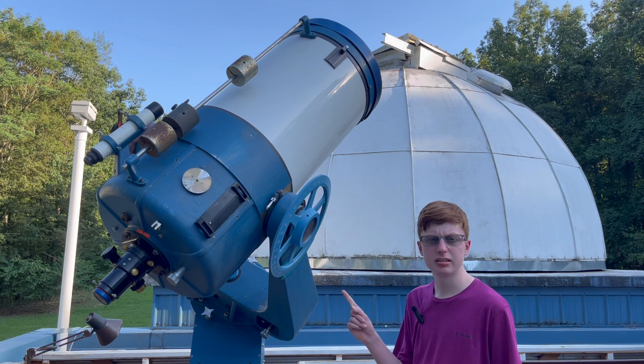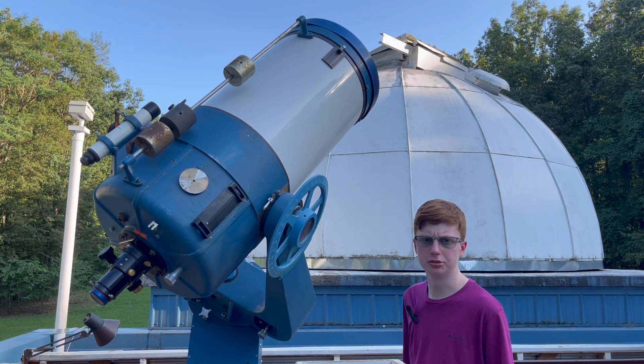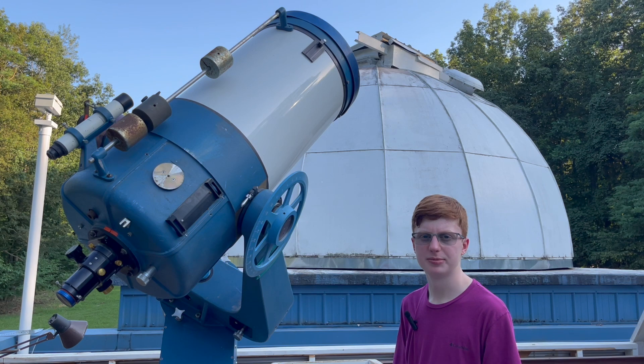Today, our C16 is owned by UAH, but we are proud to host it at our facilities for the public to enjoy. If you'd like to see our telescope for yourself, you can come up to the VBAS on Saturday nights, weather permitting, after our planetarium show.